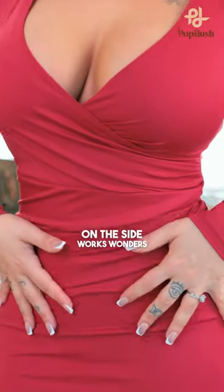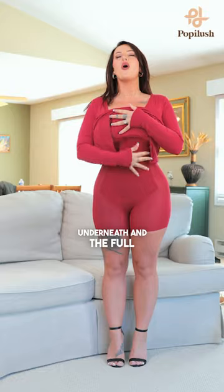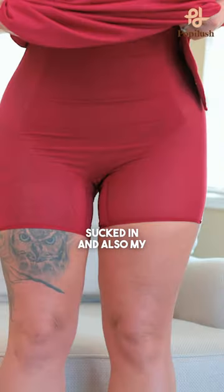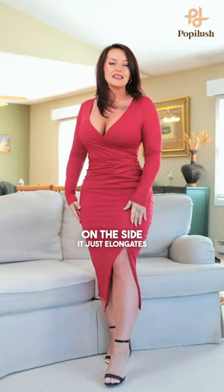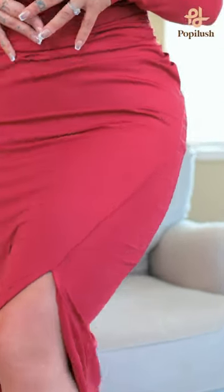Also, the ruching on the side works wonders with the built-in shapewear underneath and the full panel — I'm talking about this is getting flat, this is getting sucked in, and also my thighs — and who doesn't love that? I also love the slit on the side; it just elongates my legs and makes it look so sleek. I'm obsessed with this dress.